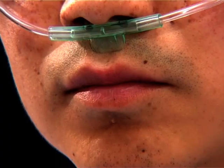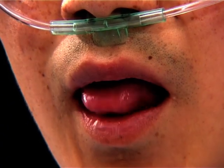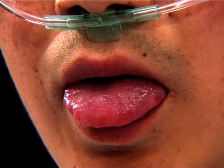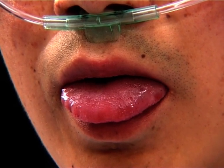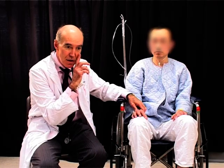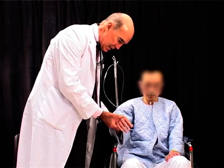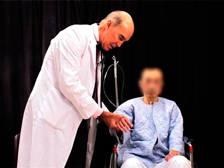His lips are also a little bit on the blue side. Can you please put your tongue out? It's a little blue but nothing very major, so he's just slightly cyanotic, and his cheeks are a little bit blue as well.